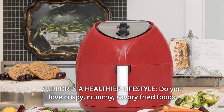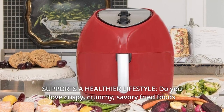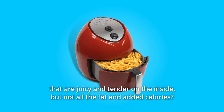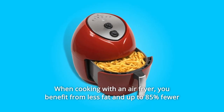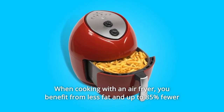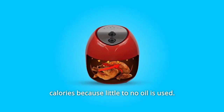Number 4: Supports a Healthier Lifestyle. Do you love crispy, crunchy, savory fried foods that are juicy and tender on the inside, but not all the fat and added calories? Then you need an air fryer. When cooking with an air fryer, you benefit from less fat and up to 85% fewer calories because little to no oil is used.